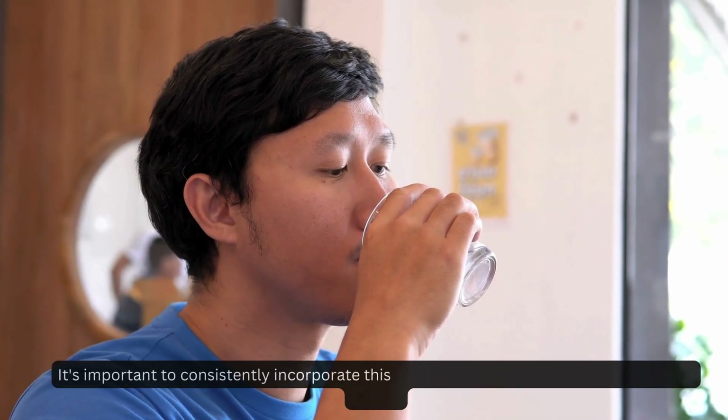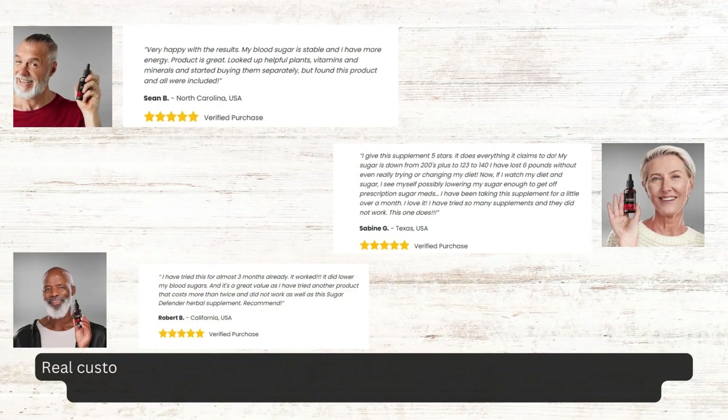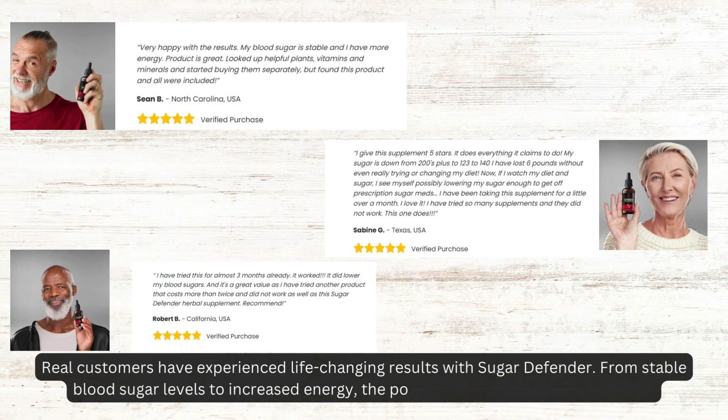It's important to consistently incorporate this supplement into your routine for optimal impact. Real customers have experienced life-changing results with Sugar Defender — from stable blood sugar levels to increased energy, the positive impact is simply undeniable.